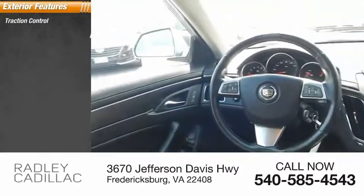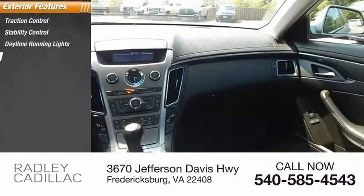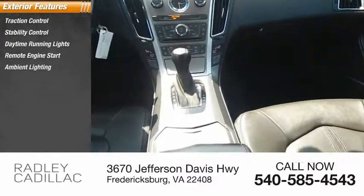Traction control, stability control, daytime running lights, remote engine start, ambient lighting, braking assist.